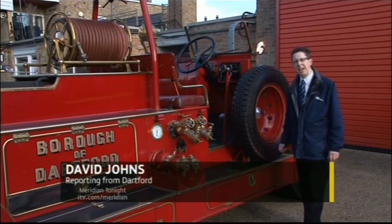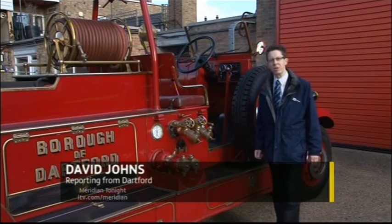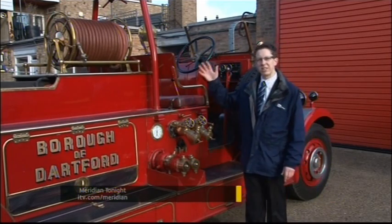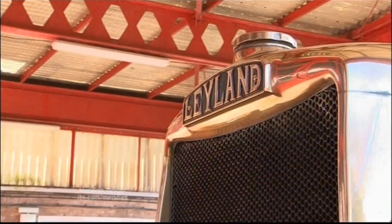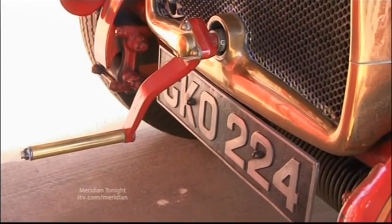The engine powering this fantastic piece of history is an 8.84 litre petrol unit, and the water pump can spurt out 700 gallons a minute — that's more than many modern fire engines.